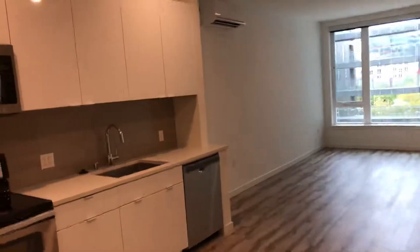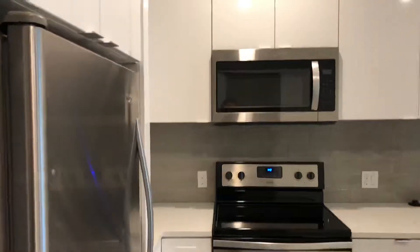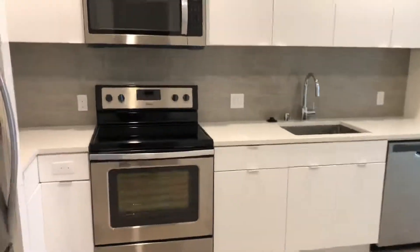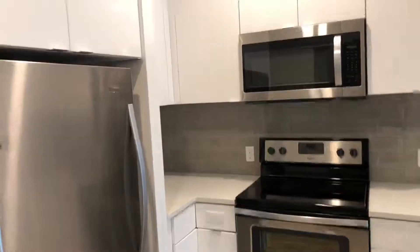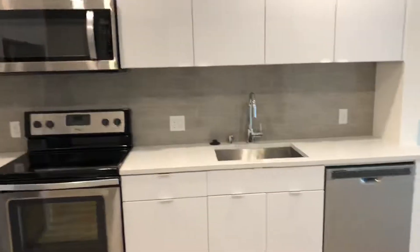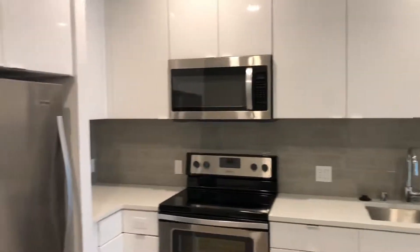Immediately to your left-hand side will be your kitchen area. The kitchen space itself does have quartz countertops, tiled backsplash, all white cabinetry since we are on the fourth floor, and all stainless steel Whirlpool appliances.